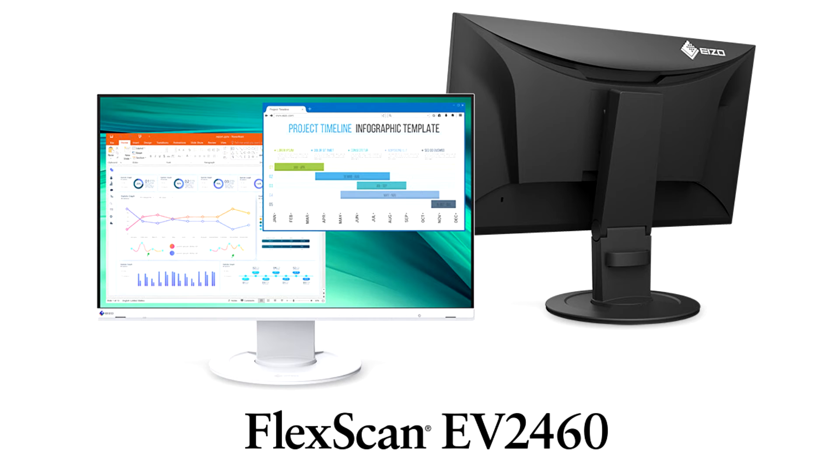EIZO incorporates its own EcoView technologies to cut down on power consumption without any additional effort from end-users. EcoView Optimizer 2 saves power by fine-tuning the balance between brightness and gain according to the content displayed on the screen. AutoEcoView automatically adjusts the screen's brightness in accordance with changes in ambient brightness to trim power usage while reducing eye fatigue. With these technologies, typical power consumption is reduced to as little as 10 watts (EV2460) and 11 watts (EV2360), up to 40% less compared to displaying at maximum brightness.